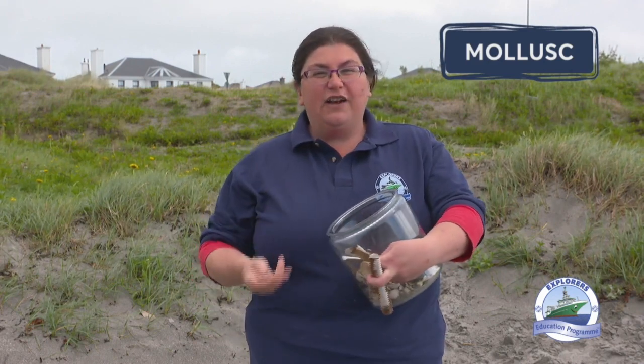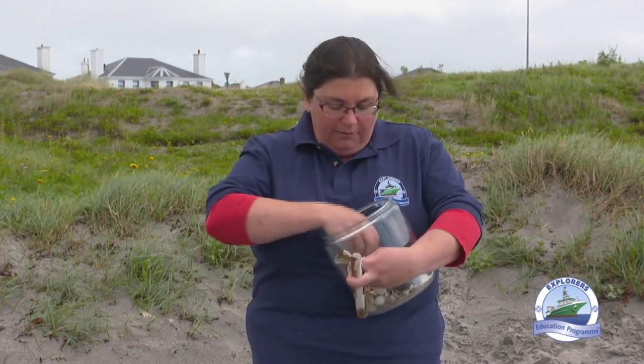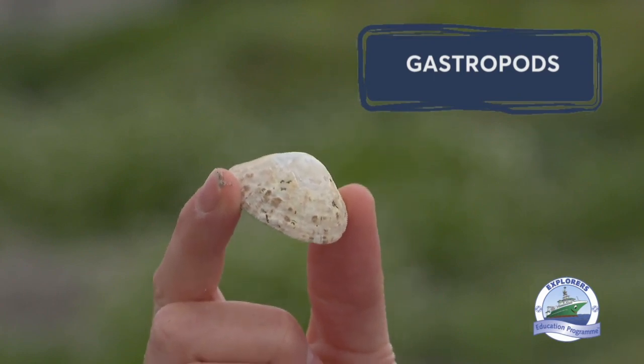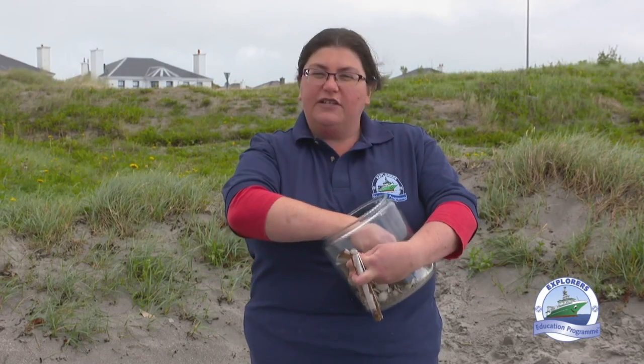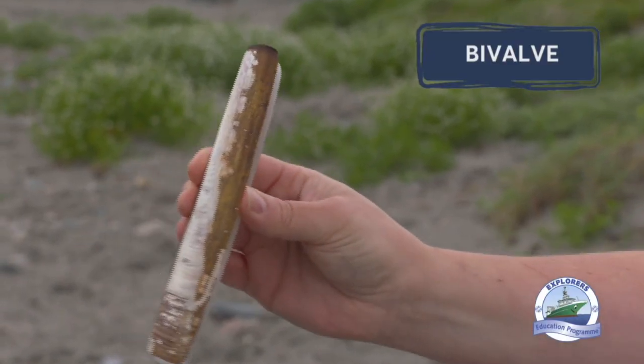They're just like a snail you'd find in your garden. Now, we have really loads of different types, but there are two main groups. Some of them have just one part to their shell — these ones are called gastropods — while the other types have two parts to their shells. We call those bivalves. This is one of my favourites and it's really distinctive. You can tell it apart from nearly all the others really easily. This is a razor clam.